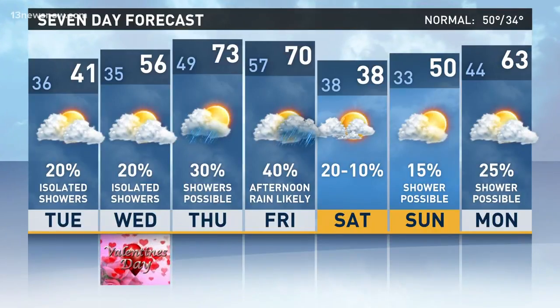Those rainfall chances will go up, especially Friday afternoon and Friday night — that's when another cold front will move through. 70 degrees for a high on Friday, then we're back into the 30s Saturday afternoon. It might be another day where the warmest readings are at midnight and temperatures fall through the day. But then temperatures go right back up on Sunday and Monday, back into the 50s and 60s.